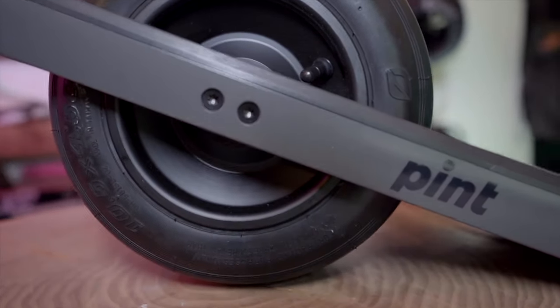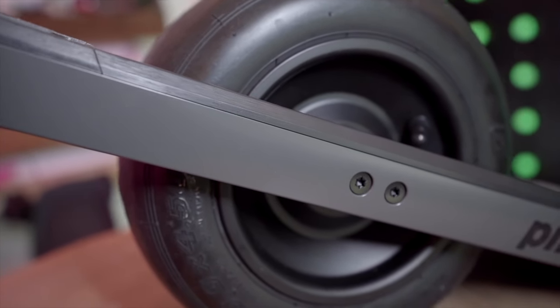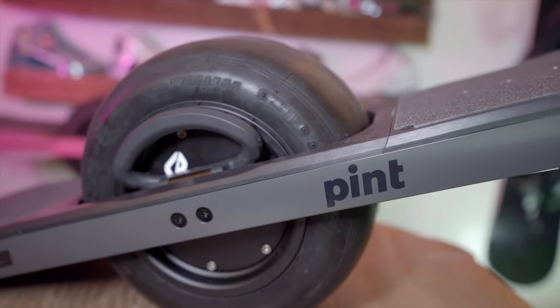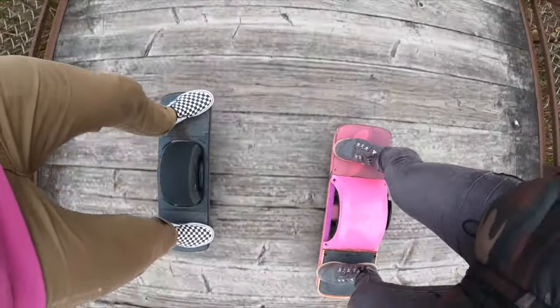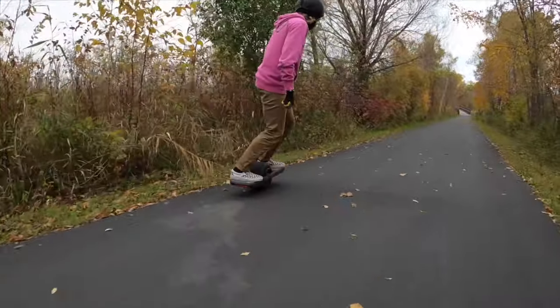If you're brand new to Onewheel and thinking about buying one as a beginner, the Pint offers a feature called Simple Stop, which makes it easier to dismount — you start to go backwards and it shuts off nicely. Those are great features on the Pint. Joey would still suggest the XR for a beginner just because of the stability of the larger, less-rounded wheel, which stabilizes you a bit more as a newbie.